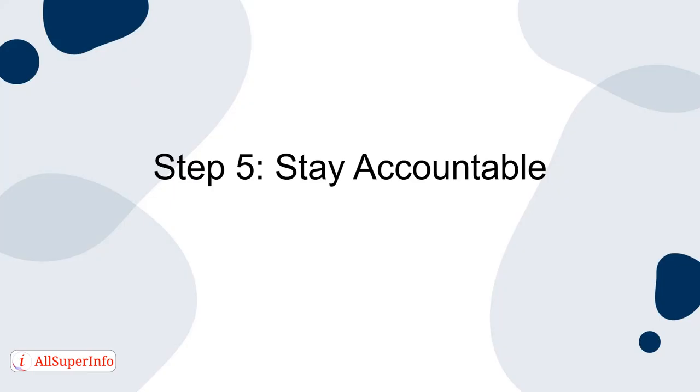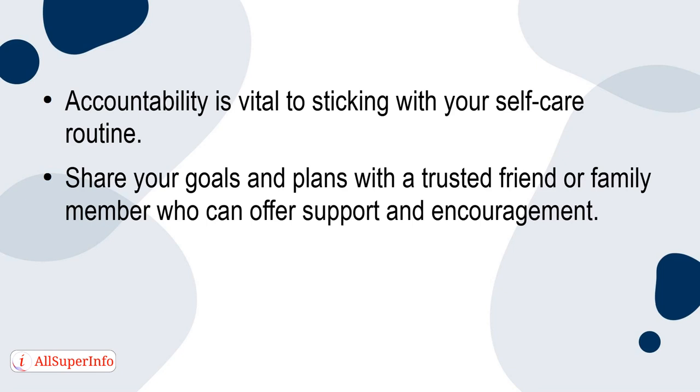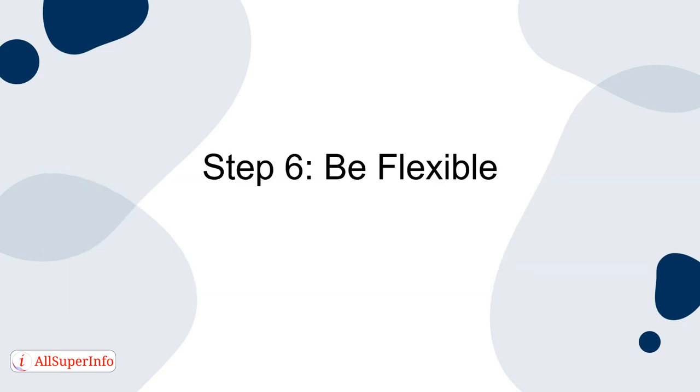Step 5: Stay Accountable. Accountability is vital to sticking with your self-care routine. Share your goals and plans with a trusted friend or family member who can offer support and encouragement. You can also keep a self-care journal to track your progress and reflect on the benefits of your routine.